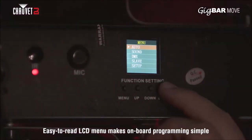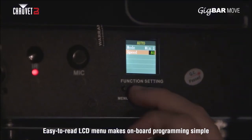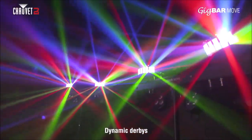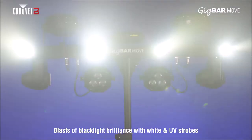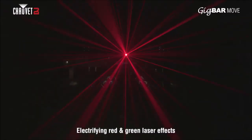GIGBAR MOVE features an onboard easy-to-read LCD display enabling programming at the touch of a button. GIGBAR MOVE features quad-color LED PARs, dynamic derbies, powerful strobes, and electrifying lasers for intense bursts of color and excitement.